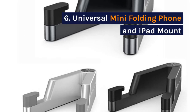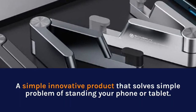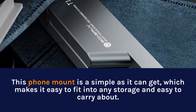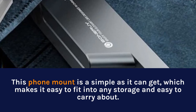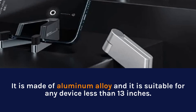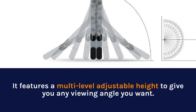6. Universal Mini Folding Phone and iPad Mount. A simple innovative product that solves the simple problem of standing your phone or tablet. This phone mount is as simple as it can get, which makes it easy to fit into any storage and easy to carry about. It is made of aluminum alloy and is suitable for any device less than 13 inches. It features a multi-level adjustable height to give you any viewing angle you want.